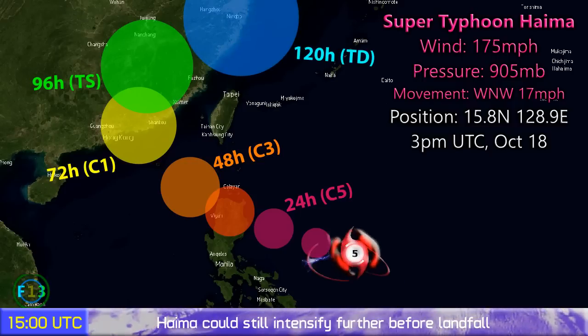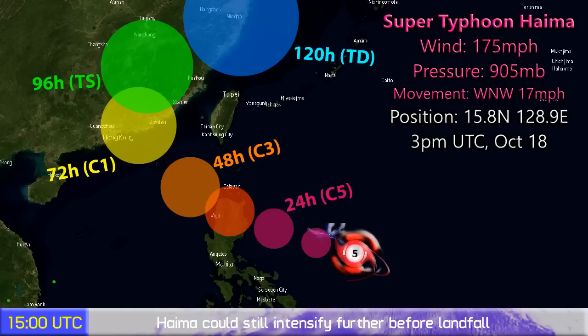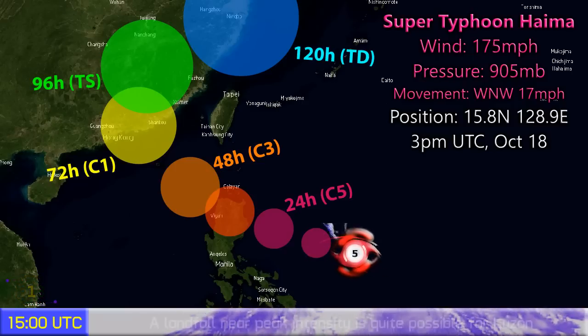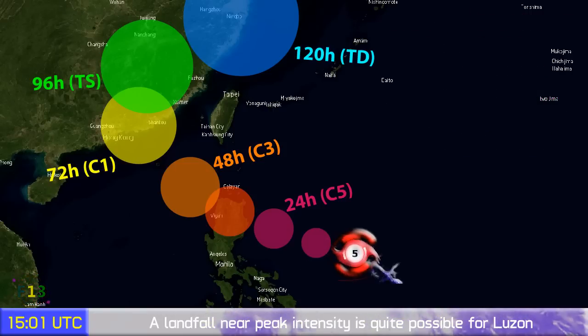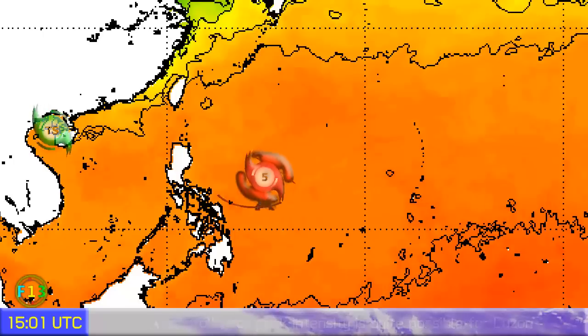The storm is expected to continue towards the west-northwest as a category 5 and could make landfall over Luzon in the Philippines near peak intensity — a big concern. Classes were already cancelled in Isabela for this storm and more preparations are coming into effect. The storm is then expected to continue off towards China and could make landfall near Hong Kong, just to the east, as a category 1 typhoon. We'll be watching both locations.